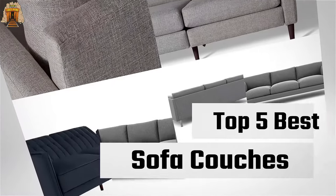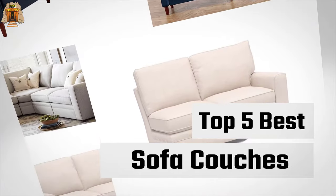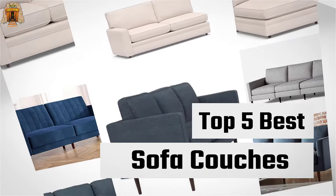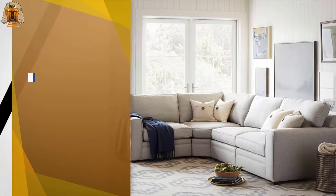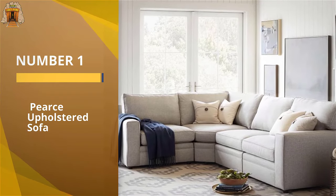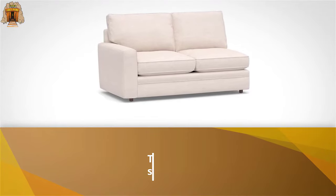If you are looking for the best sofa couches, here is a collection you have got to see. Let's get started. Number one: most popular — the Pierce Upholstered Sofa. The options are seemingly endless with this couch. Not only can you